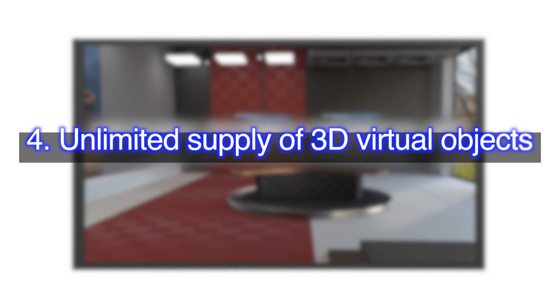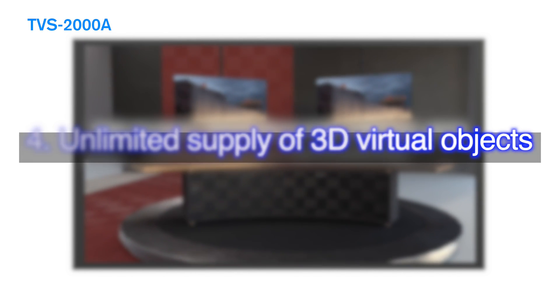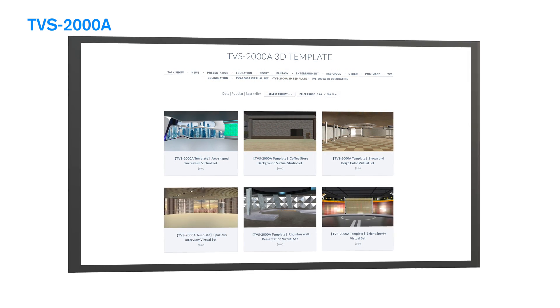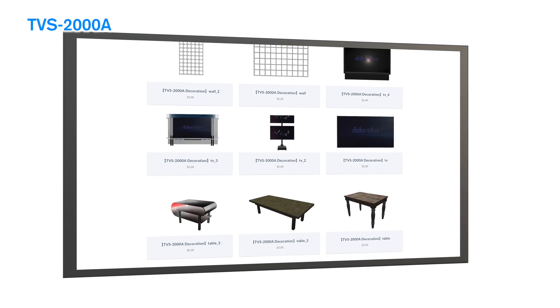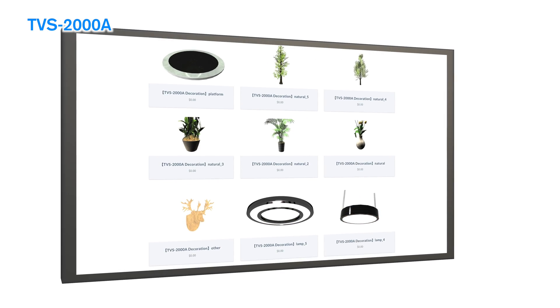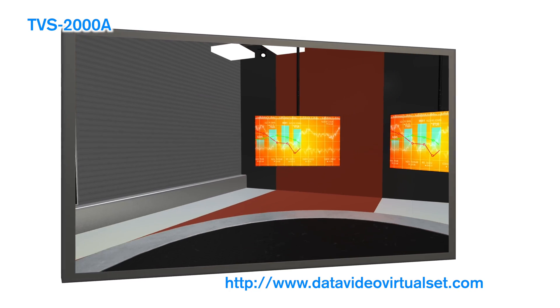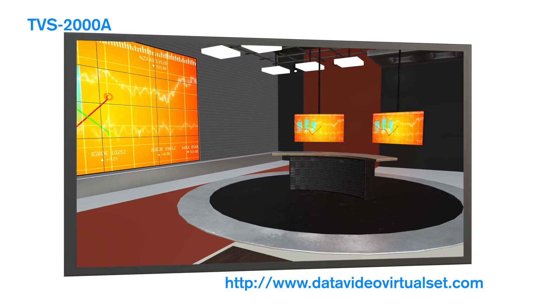Number four: unlimited supply of 3D virtual objects. With TVS 2008, you can make every set special and create a unique identity for your channel. Visit datavideo-virtual-set.com to download new 3D objects — from bonsai trees to tables — all available for free.